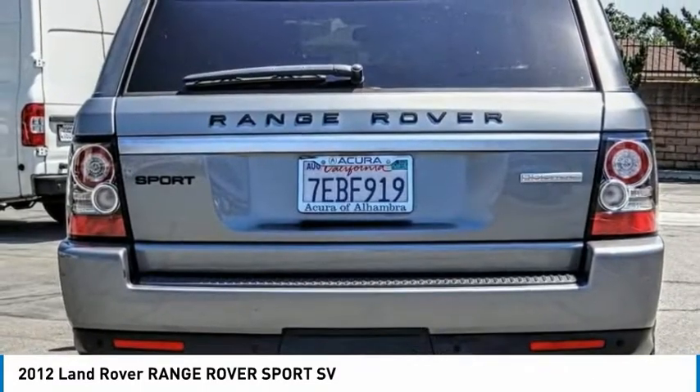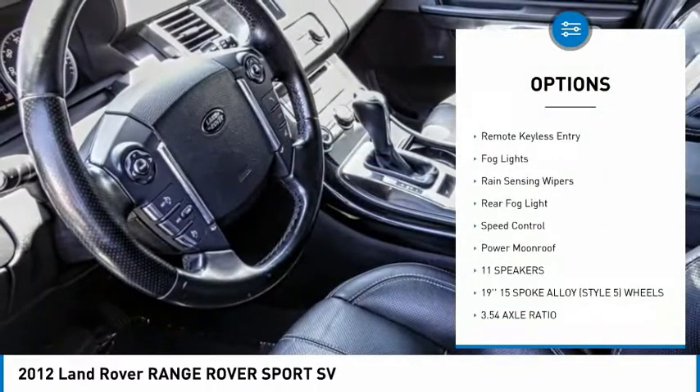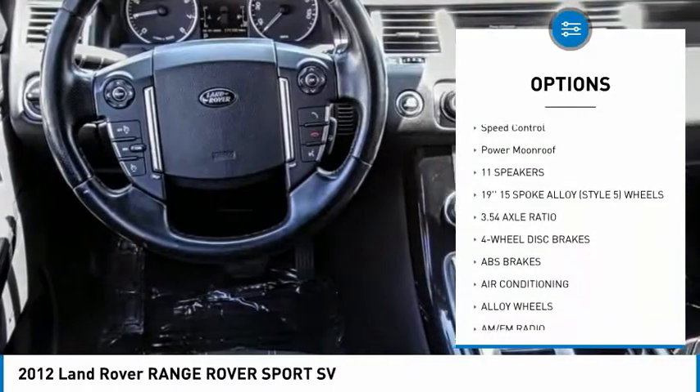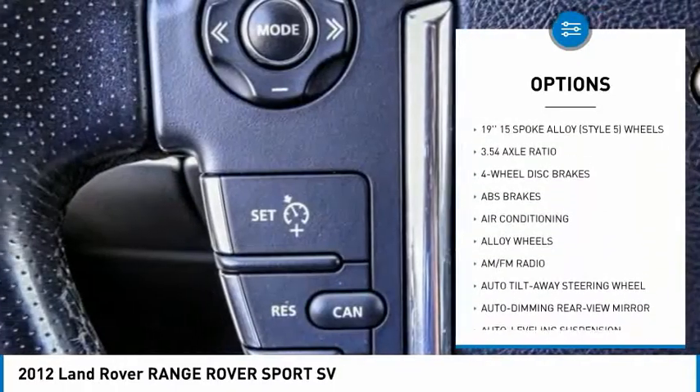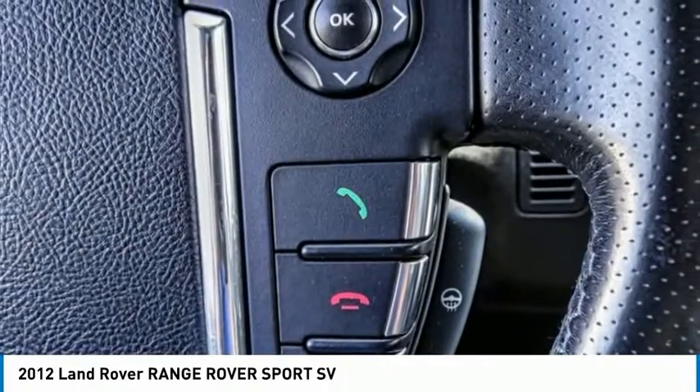Here are some of this vehicle's great options: electronic stability control, alloy wheels, brake assist, traction control, remote keyless entry, fog lights, rain-sensing wipers, rear fog light, speed control, and power moonroof.